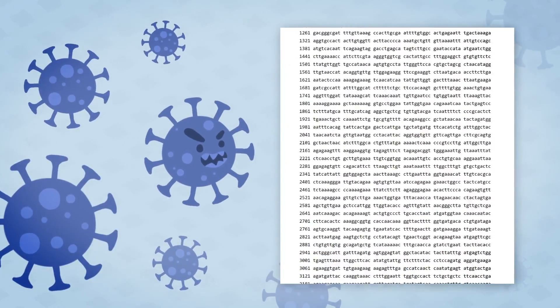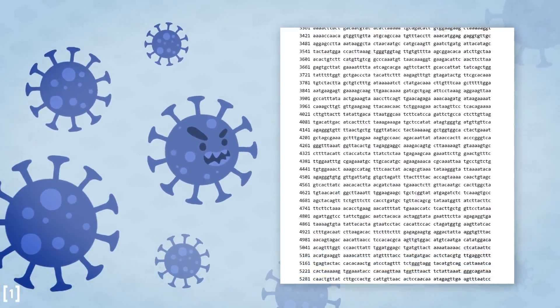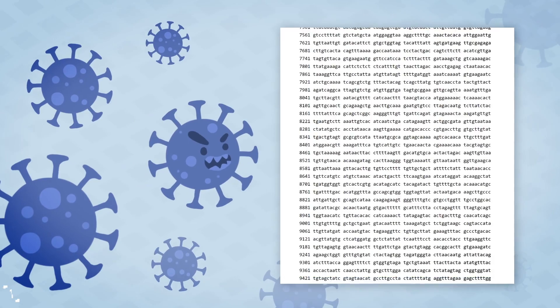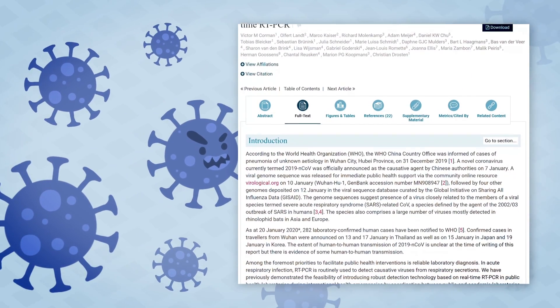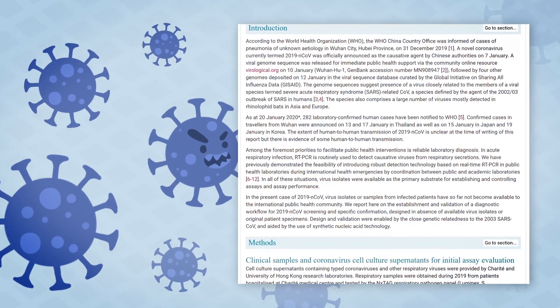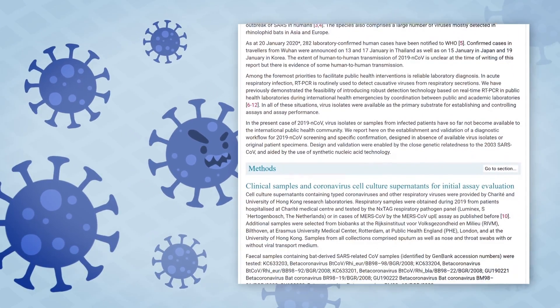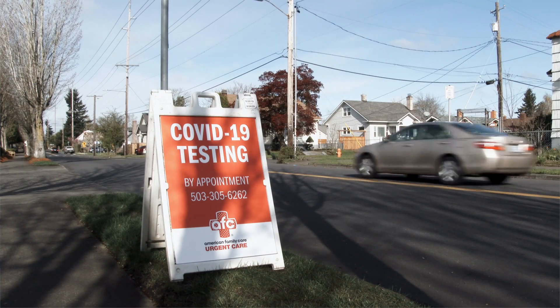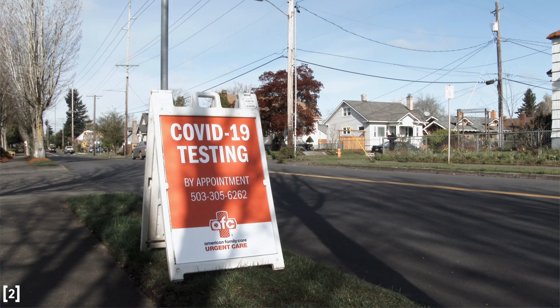The first genetic sequence of the virus was published on January 5th, and within days, the first testing protocols were published by researchers. In the second half of January, the world was testing hundreds of individuals per day. By February, they were testing thousands per day. Then in March, hundreds of thousands. And now, in July 2020, millions of coronavirus tests are performed and processed each and every day.